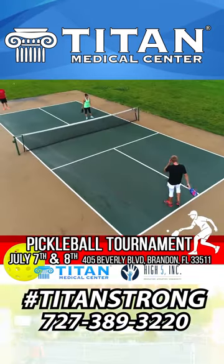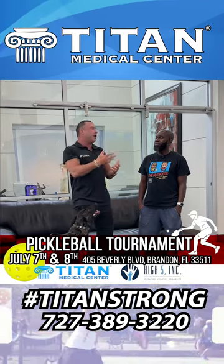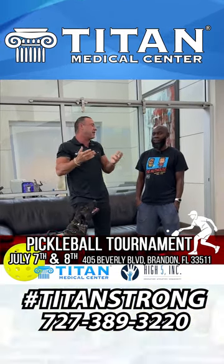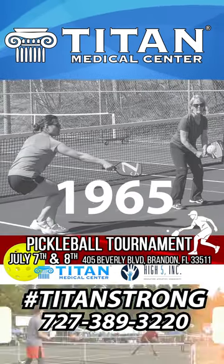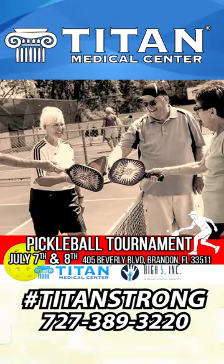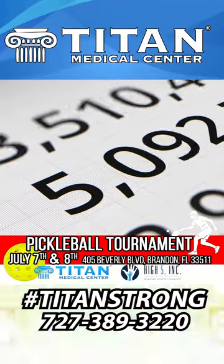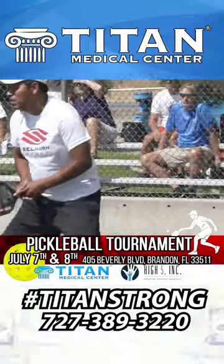There are pickleball games and tournaments going on. I wanted to do something outside the box — instead of going to the nightlife, let's do something outside, something for all ages and families. It's a great partnership. It's a family event too, with kids and everything. Looking forward to July 7th and 8th at High Five in Brandon. And this is just the beginning — just a tease. I'm going to say golf. That's all I'm going to say.